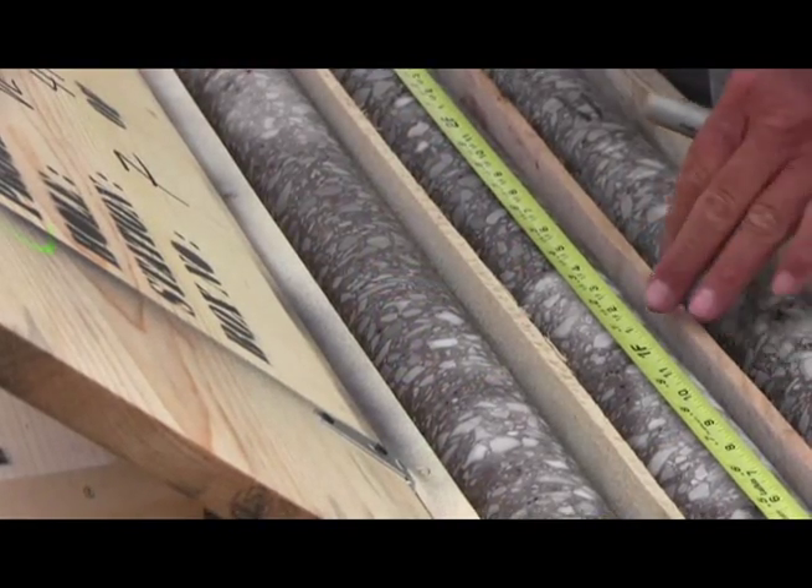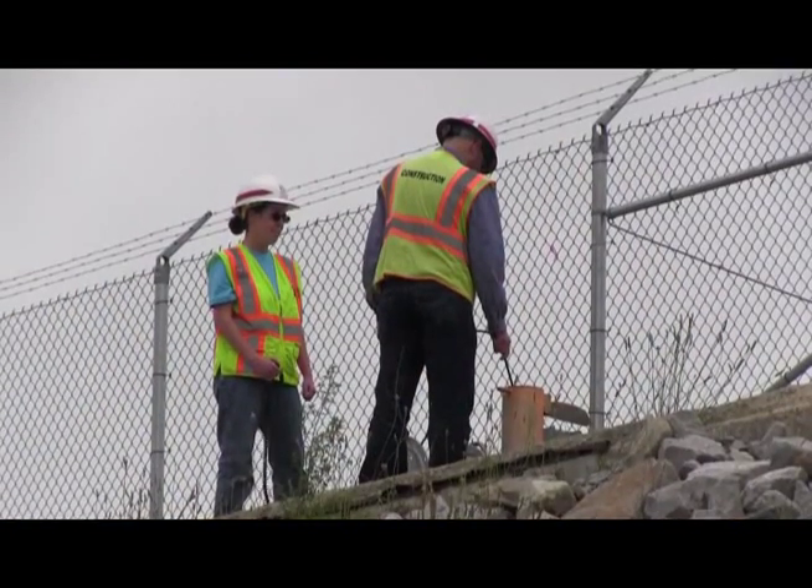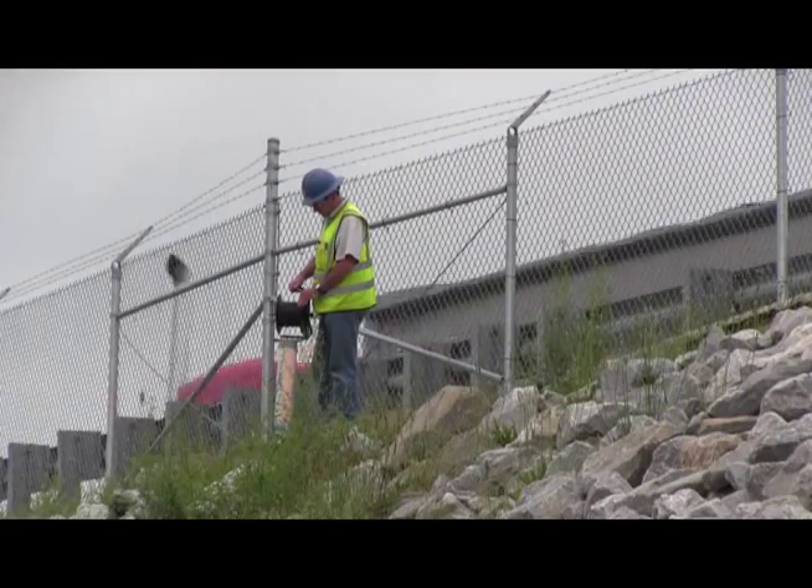The contractor extracts core samples as work progresses for quality assurance. And the U.S. Army Corps of Engineers Nashville District's geology experts monitor the dam's gauges to ensure public safety.